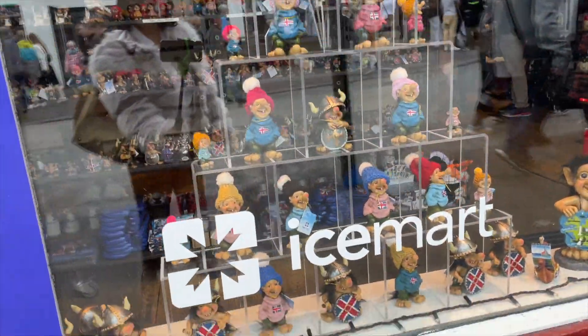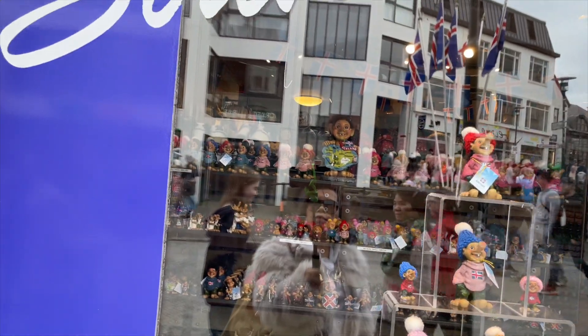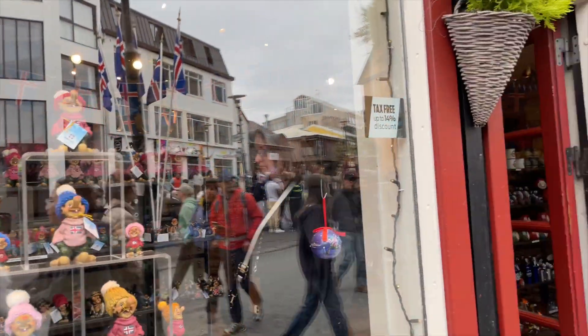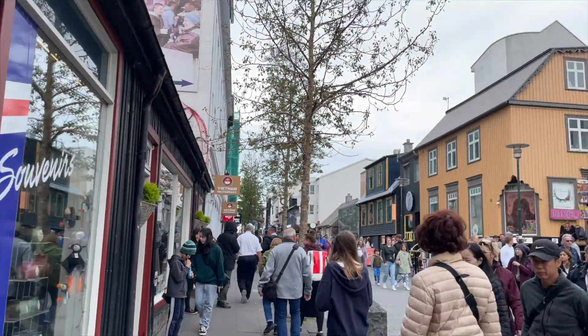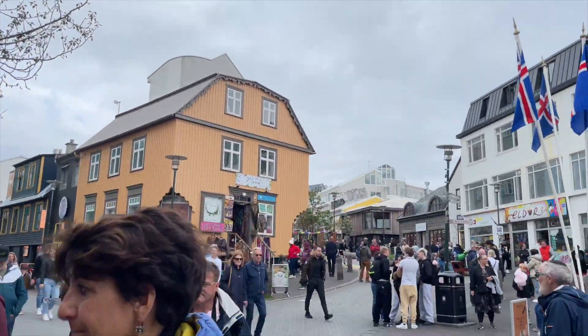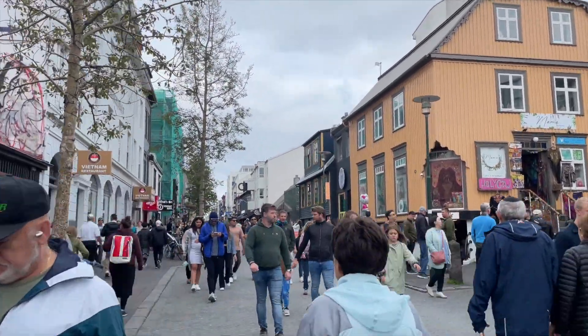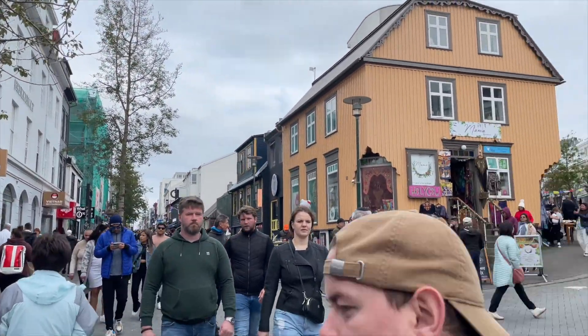As you can see, this is the Sabinar store — you can find Icelandic products in this store. Let's walk. Look at that, guys — there are so many people today.